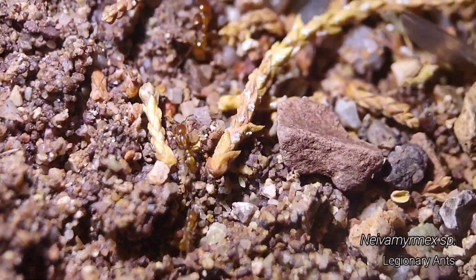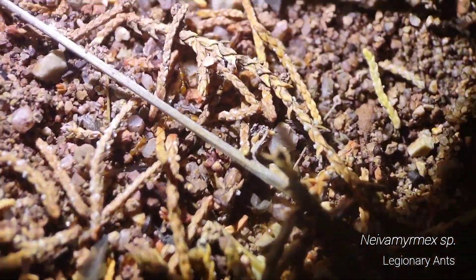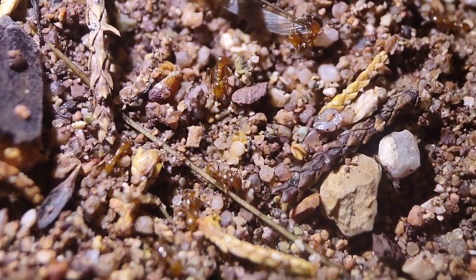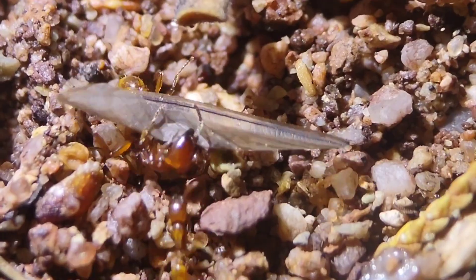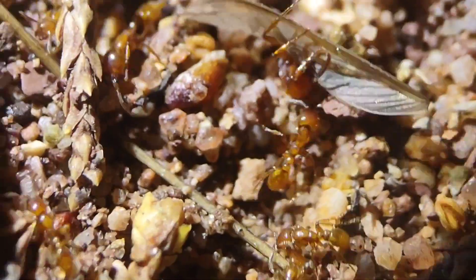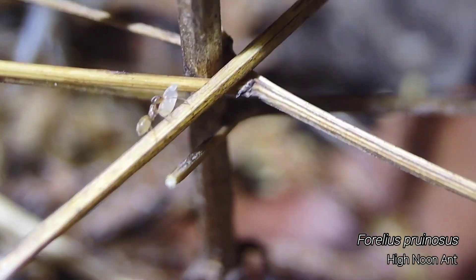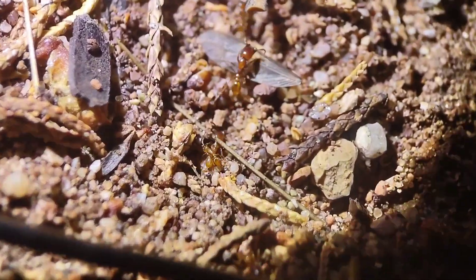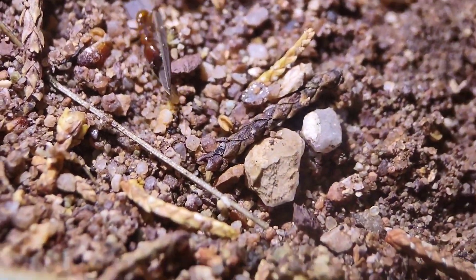I was wondering how long it would take me to find these guys out tonight. Some lovely Neivamyrmex — actually, some of the nicest looking Neivamyrmex I've seen in a while. They're attacking a termite wing there, but it looks like they're raiding some Forelius. I see a bunch of Forelius running around with brood.